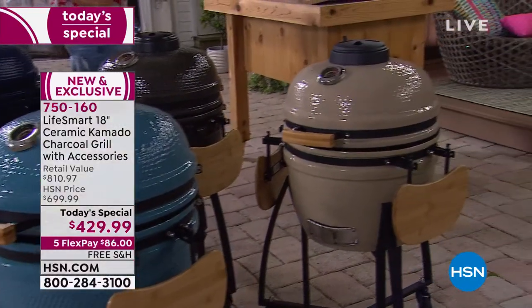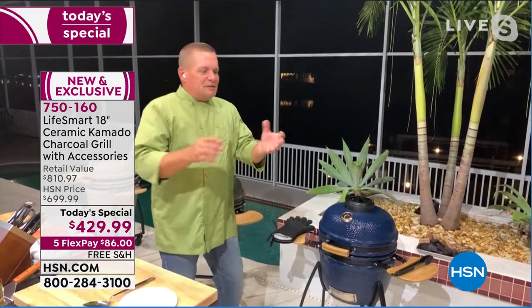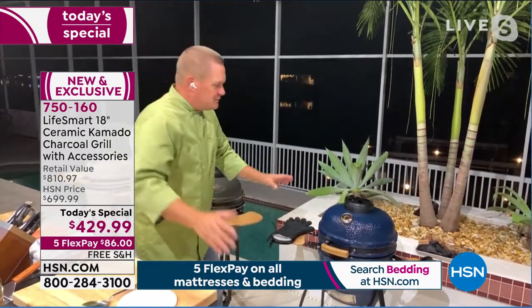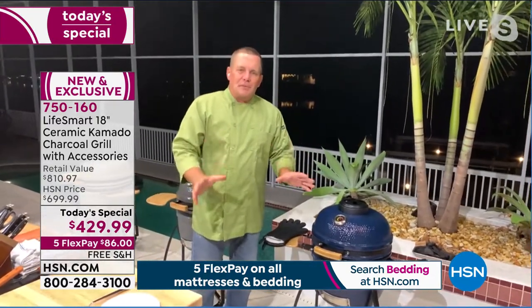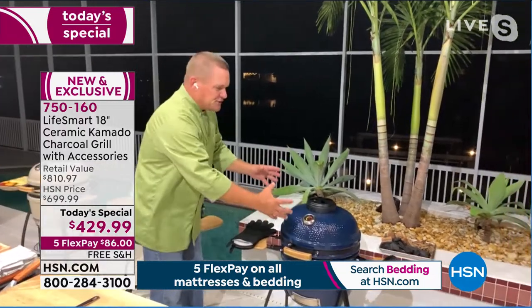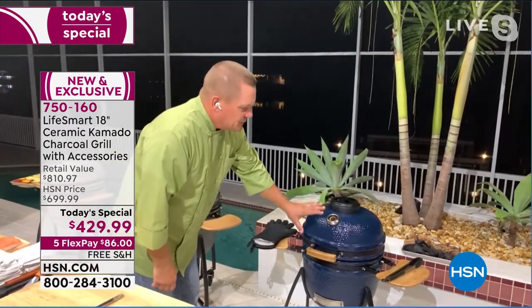Let's bring in our special expert guest, John Florell, standing by via Skype. John says his neighbors have been dying for this day — the smell in his backyard right now is unbelievable. The 18-inch kamado grill is the perfect size, whether you're using it as an everyday grill or in addition to what you already have. Kamado cooking is not a new technology — it's over 3,000 years old, originally from Japan using ceramic cookware.